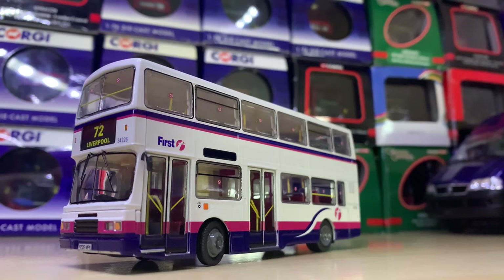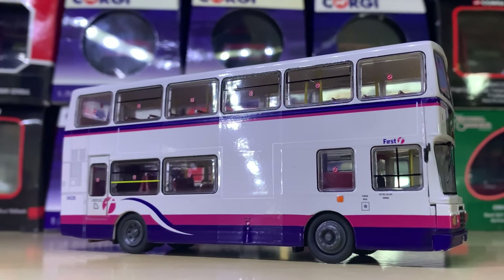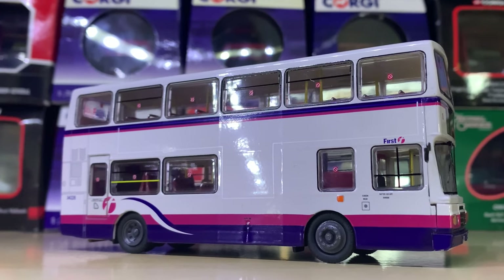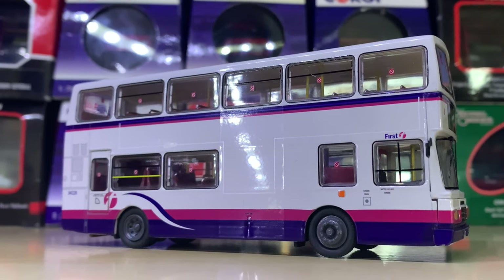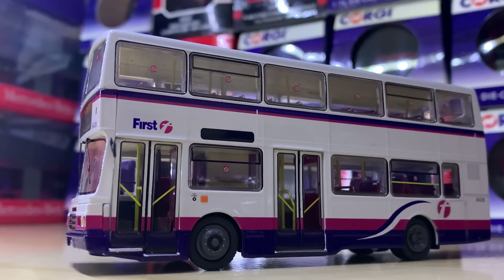Next up we have another Olympian, however it's shorter and it's in the First livery. I wanted to mostly represent Northcord, but I'm representing a Britbus here and I think it's a really nice model.